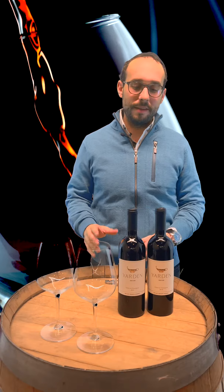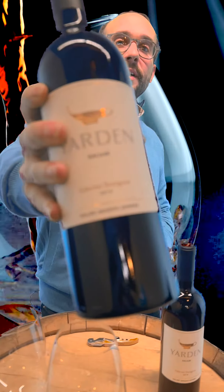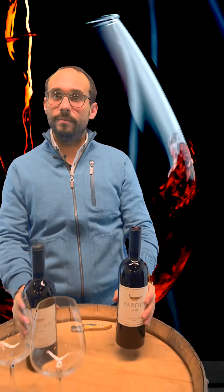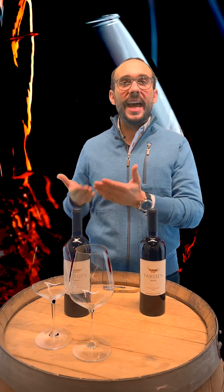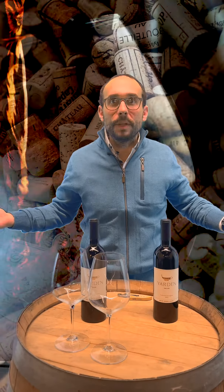So what we're going to do this month is, as you can see, I have Yarden 2014 versus Yarden 2018. Everybody loves Yarden, and we're going to try to compare what happens when a wine is a few years older than the other one and how it affects the taste, smell, and color — and whether it's that much better or a completely different wine.